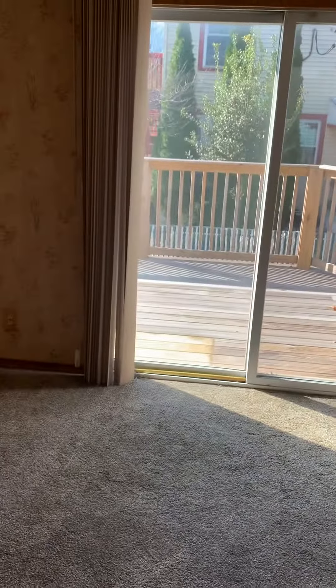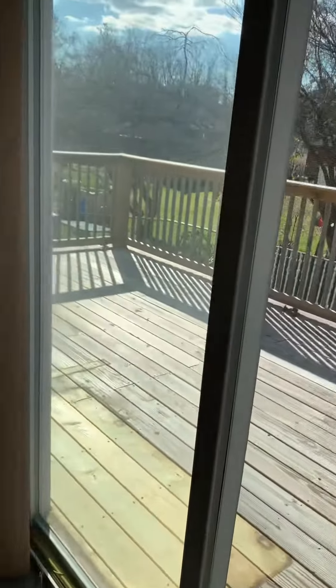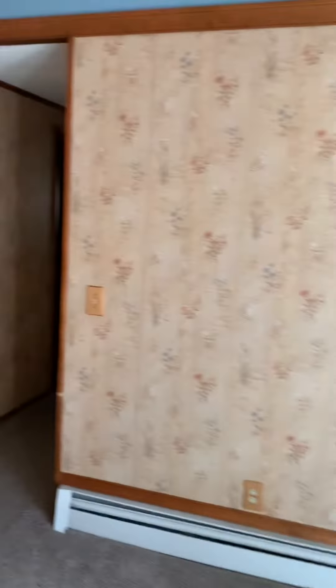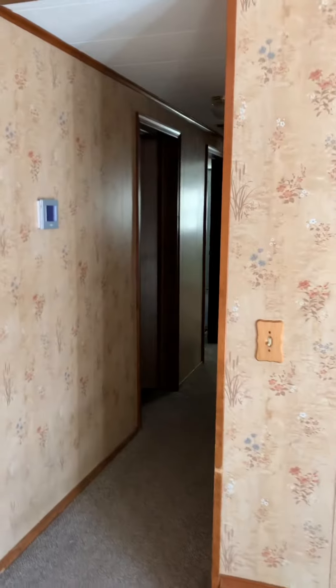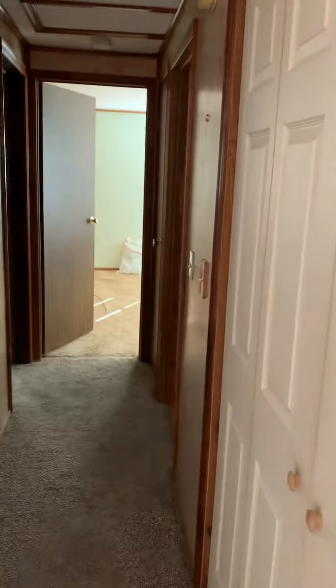They have a nice side deck out here. They also have a chain link fence around their yard, a nice backyard with a little shed in it.